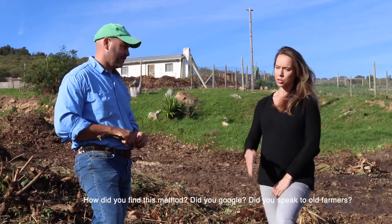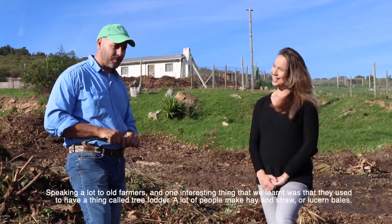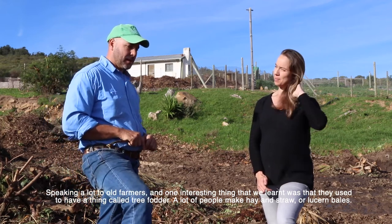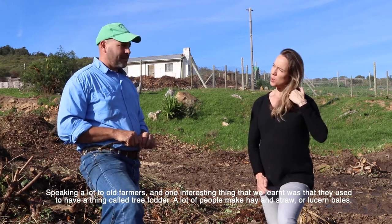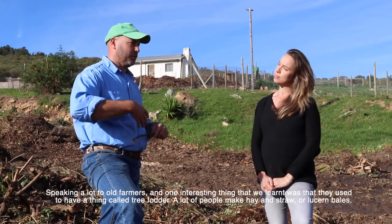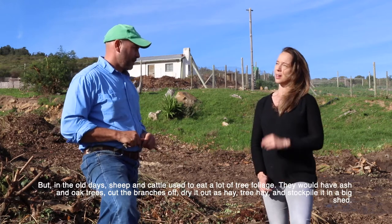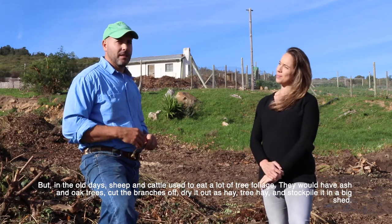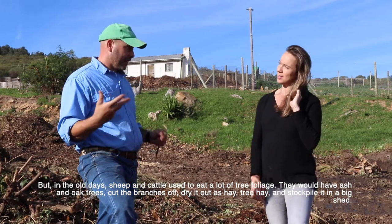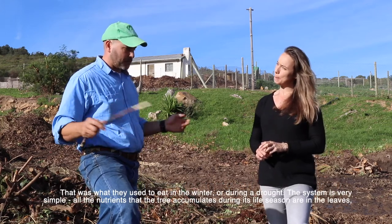I found this by speaking to a lot of old farmers. One interesting thing we learned was that in the olden days they had something called tree fodder. While these days people make hay, straw, or lucerne bales, back then cattle and sheep used to eat a lot of tree foliage. They would cut branches off ash trees and oak trees, dry it out as tree hay, stockpile it in big sheds, and feed it to the animals in winter or during drought.